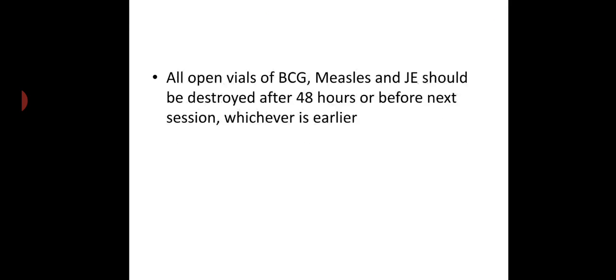All open vials should be destroyed after 48 hours or before the next session, whichever is earlier.